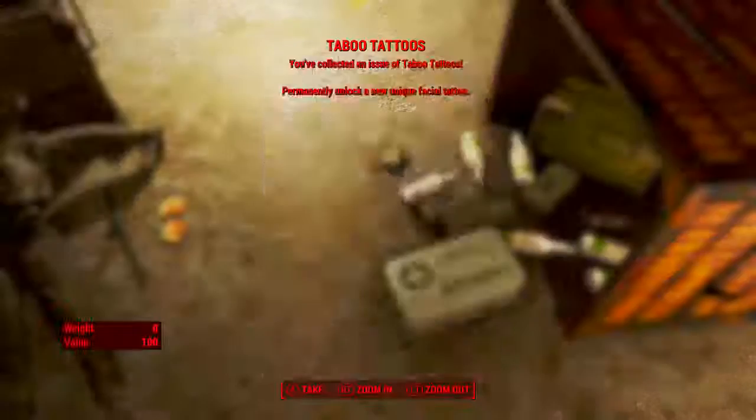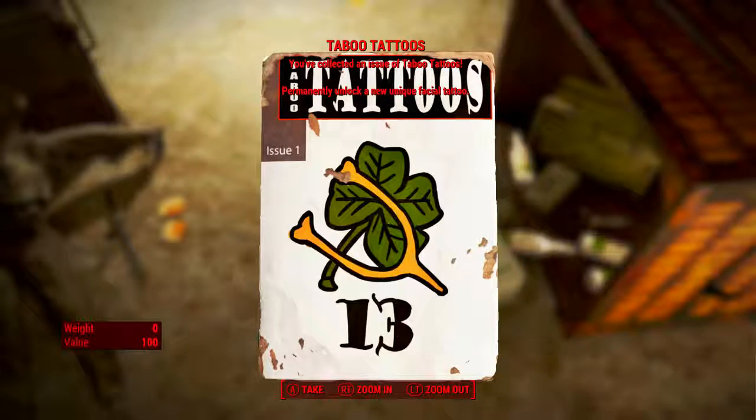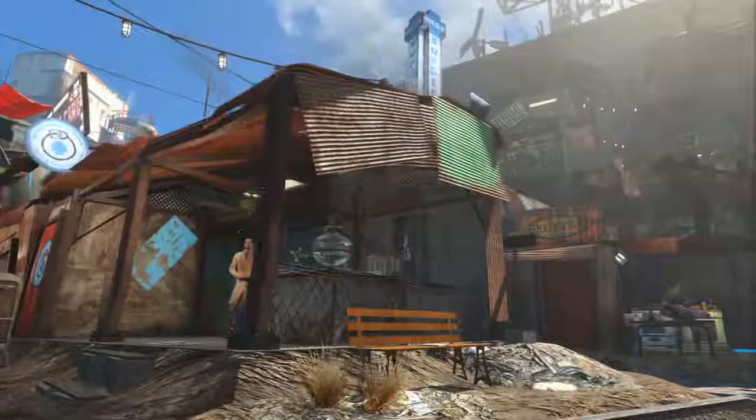And when we pick it up: Taboo Tattoos — you've collected an issue of Taboo Tattoos. Permanently unlock a new unique facial tattoo. And as we can see at the bottom, it is issue 13.